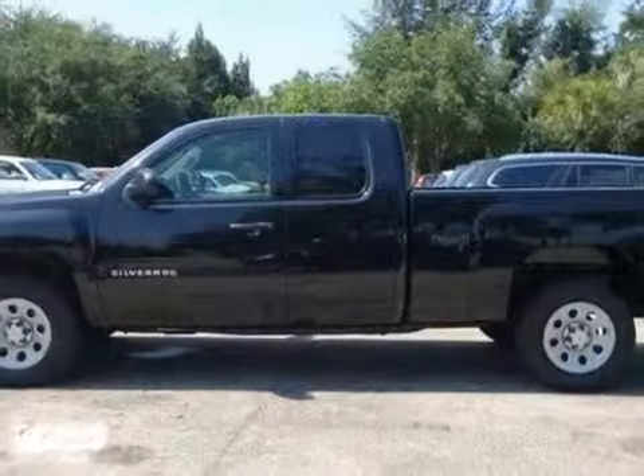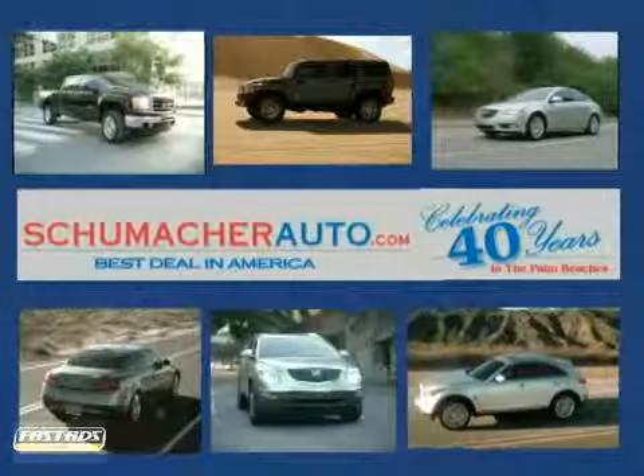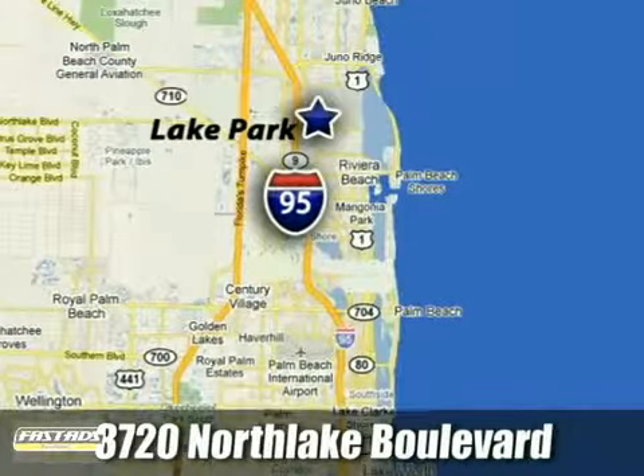We'd love to have you take it for a test drive. At Schumacher North Palm, we'll treat you the way you deserve to be treated. We're conveniently located at 3720 North Lake Boulevard in West Palm Beach, Florida.